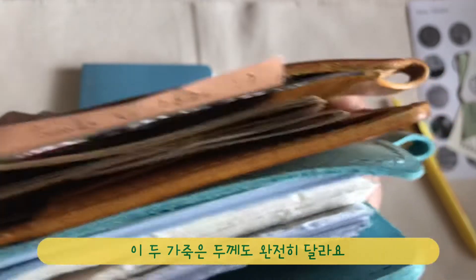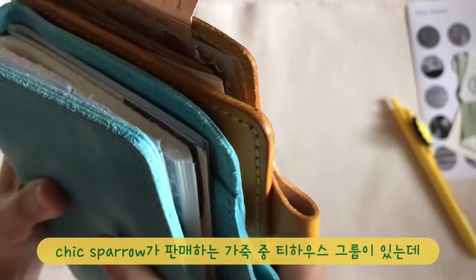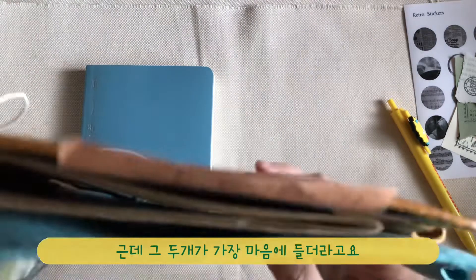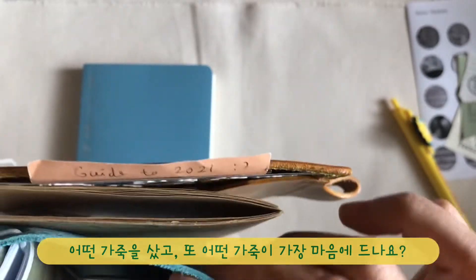Can you see the difference between vegetable-tanned leather and chrome-tanned? The thickness of each leather is quite different too. I prefer thick and sturdy leather. I think Tea House leather is my gem — I have Chamomile and Earl Grey, and both are quite nice for me. If you have Chic Sparrow, which leather do you have, and which one is your favorite?